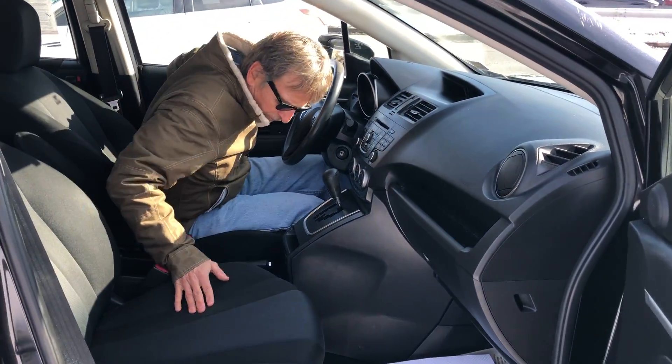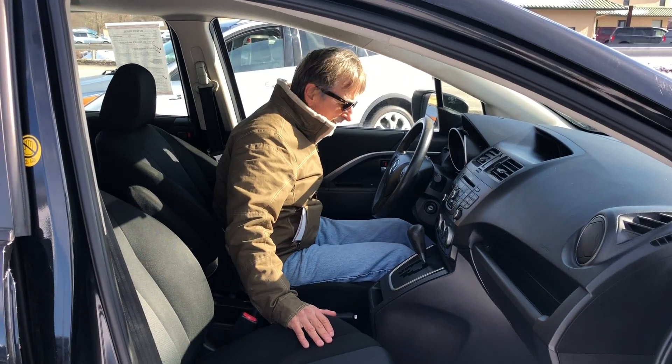Fresh state inspection, fully serviced, sold with a 90 day warranty.